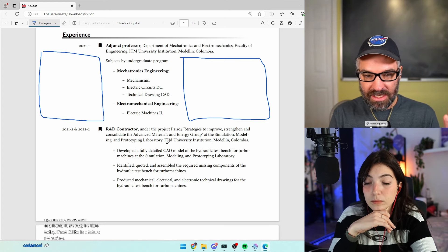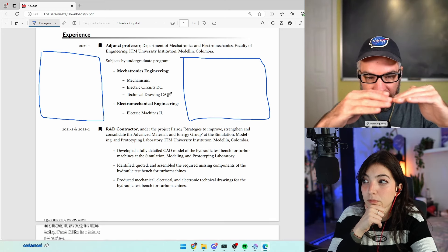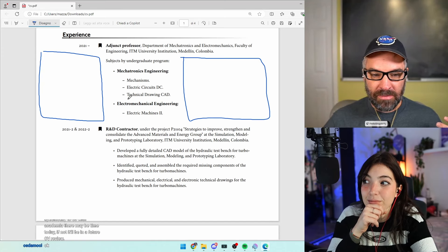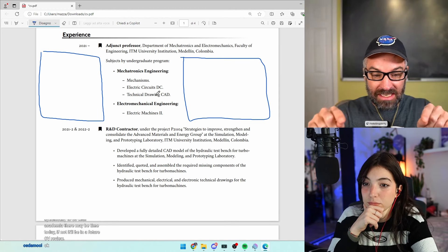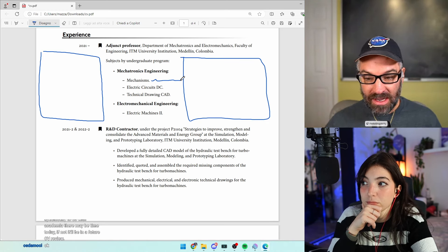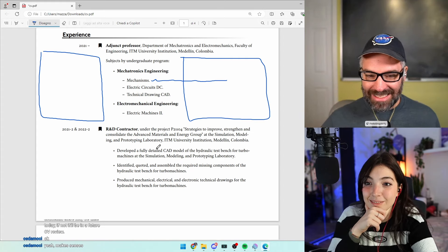Keeping in mind someone will likely be reading this as-is: they'll scan 'Subjects by Undergraduate Program,' then see 'Mechatronics Engineering' and 'Electromechanical Engineering.' If electromechanical is more important to a reader, they won't even read what's under mechatronics. Putting the subjects — mechanisms, electric circuits, DC, technical drawing, CAD — as a comma-separated list in smaller text under the relevant header would be fine, because by then the reader has narrowed down to what matters and will take the time to read a sentence.